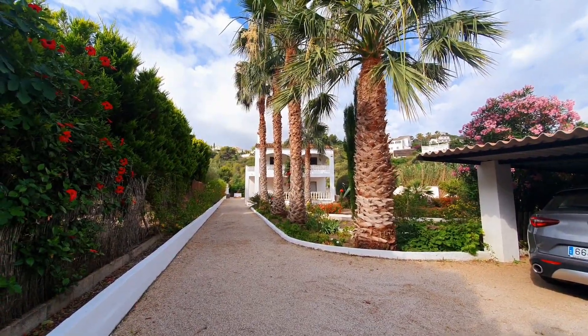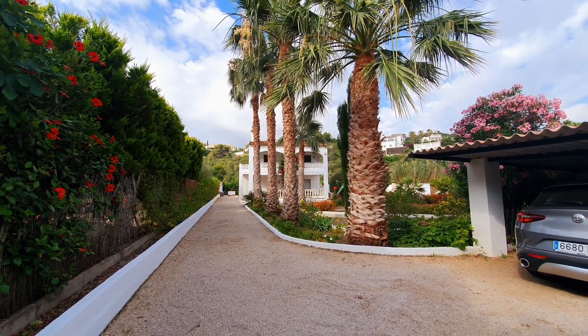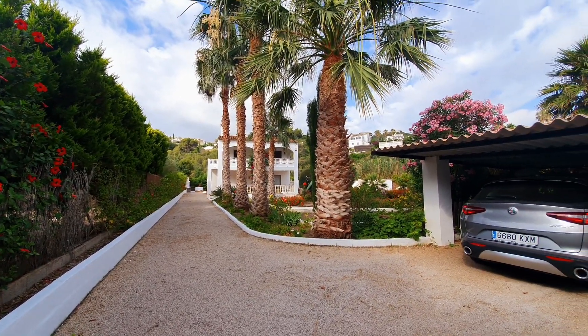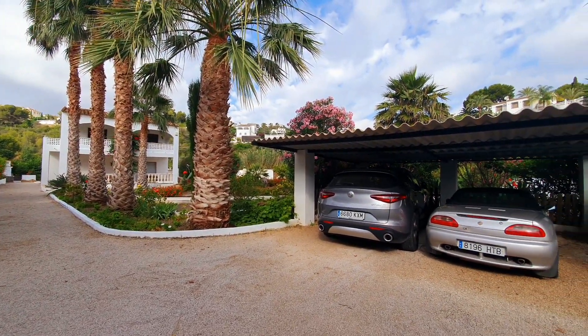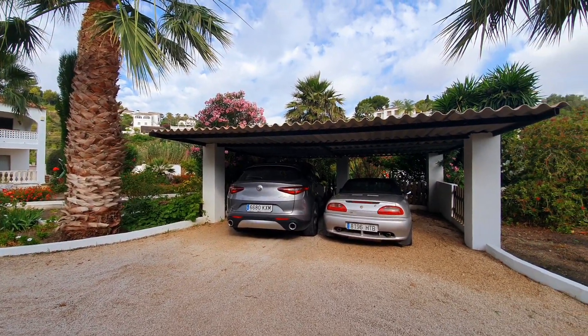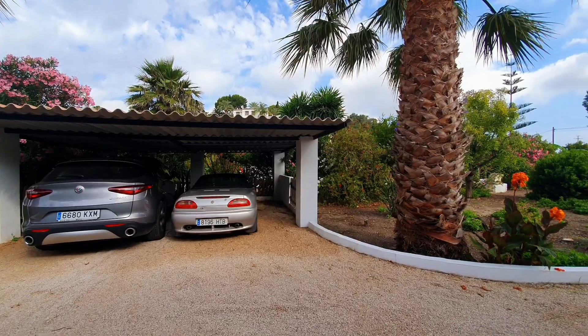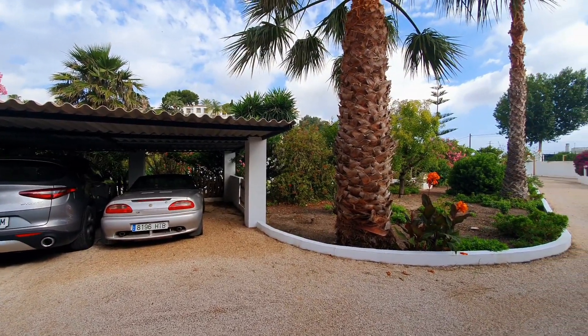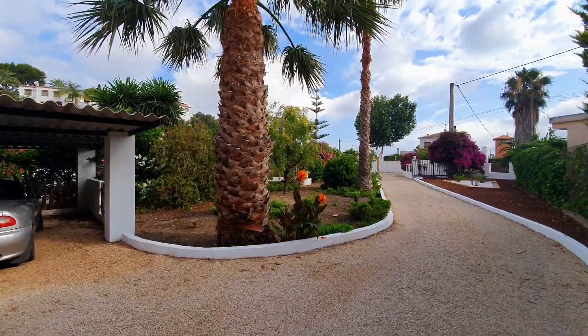This is the villa sitting at the end of its own immaculate gravel drive, with a carport with sufficient space for two cars. The villa is sitting on a plot which is 1,961 metres squared. You can see here the entrance with electric gates.